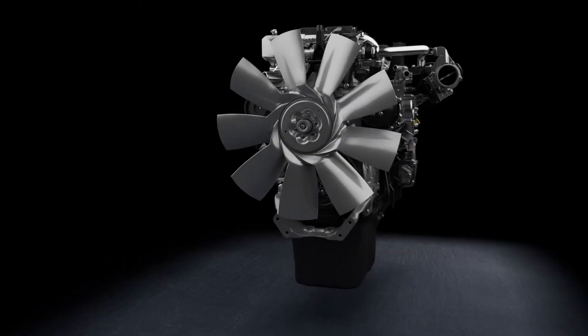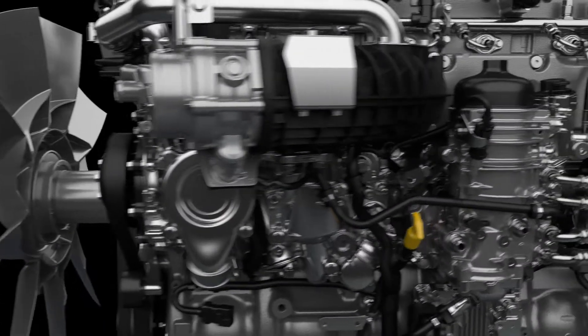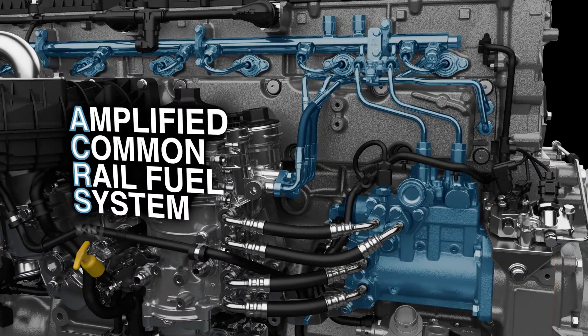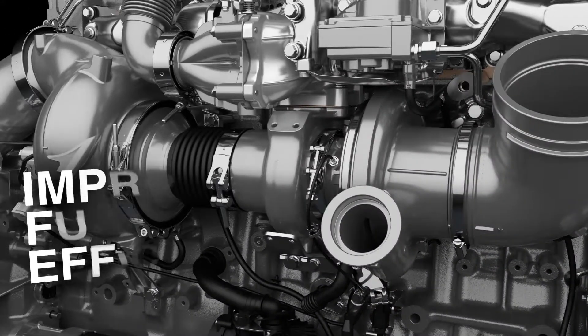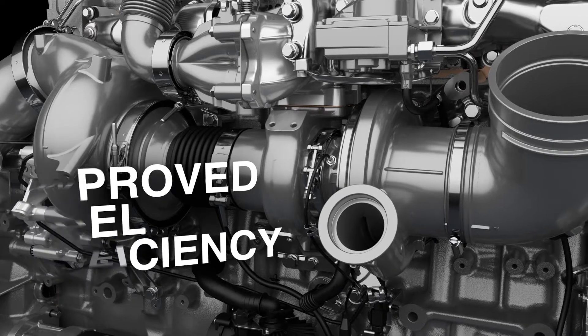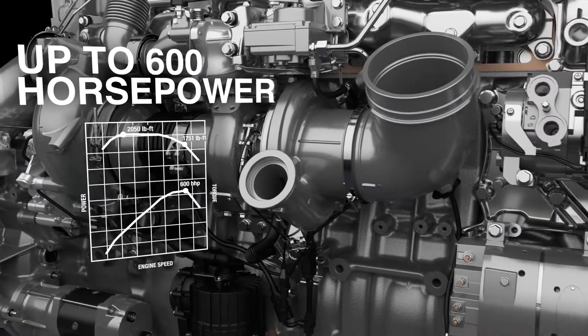The DD16 engine offers proven reliability, powerful performance, and improved fuel economy. The second generation Amplified Common Rail fuel system features an updated fuel injector design for increased combustion efficiency. Turbo compounding converts exhaust gas energy into usable power, and power ratings up to 600 horsepower provide the flexibility to handle the toughest jobs.